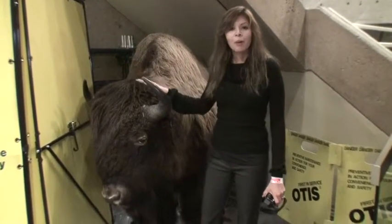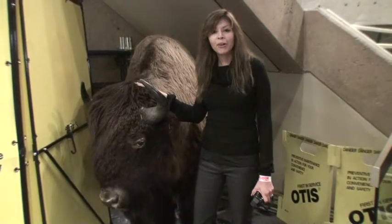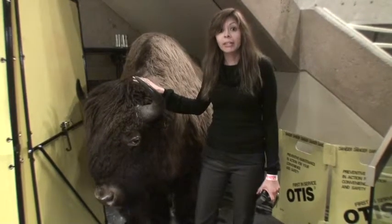Hi, bonjour. We are in the Head-Smashed-In Buffalo Jump. It's a Buffalo museum in Alberta.